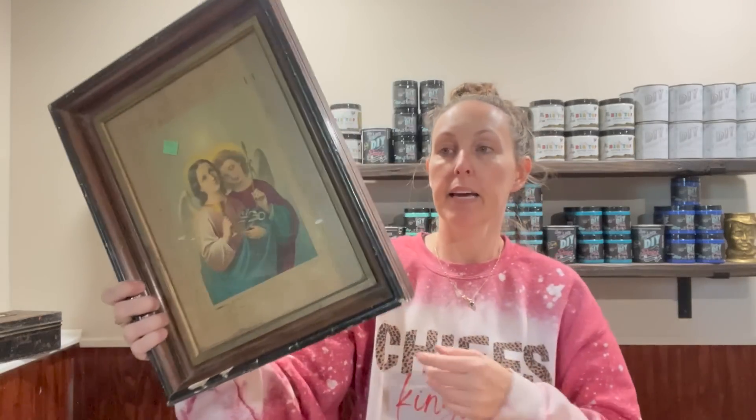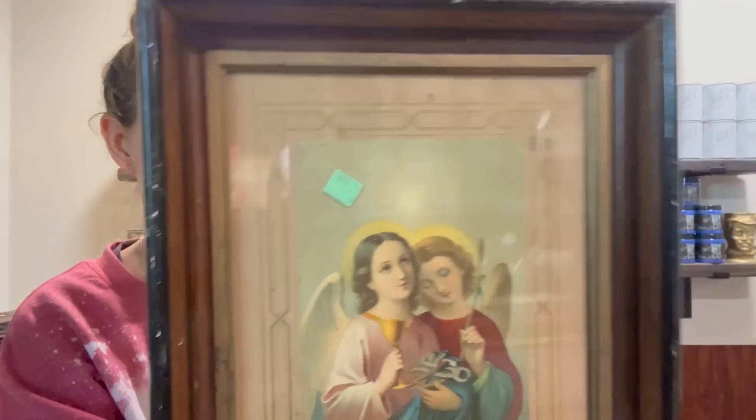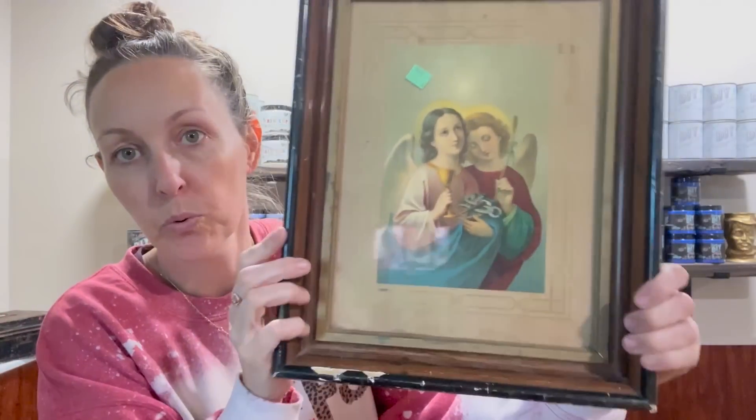They had this big cart out — the smaller framed photos were $2 and the bigger ones were $4. I grabbed some because I wanted to do a dupe using thrift store stuff. Some of these photos reminded me of something I could do. I found this for $3.98 and I have been having the best luck finding these old, old photo frames — and this did not disappoint. It is old, it is cracking, it is gorgeous.